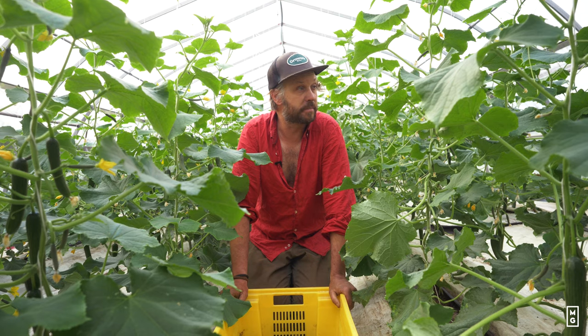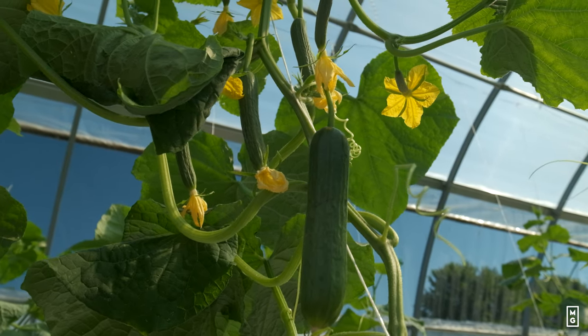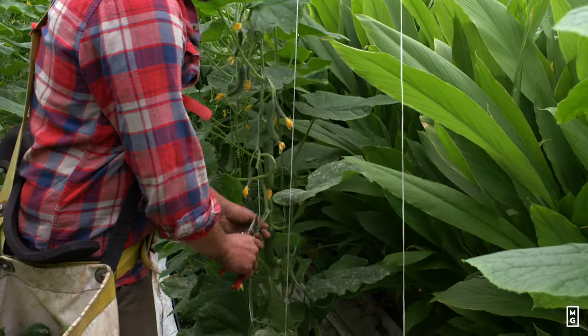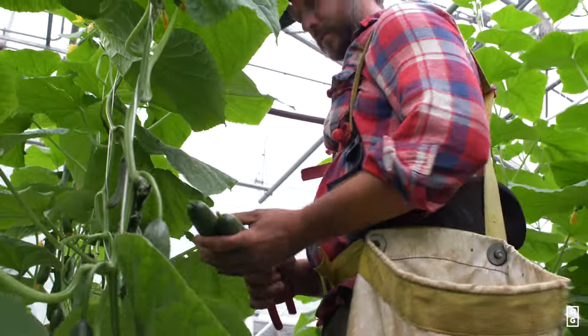All in all, it gives us plants that are super healthy, super productive for about four or five times longer than if we were to put the plants outside, like a lot of growers or a lot of gardeners do.